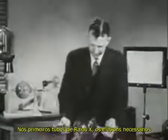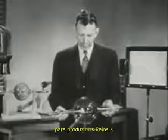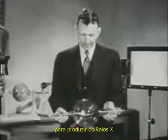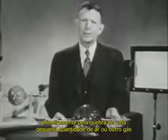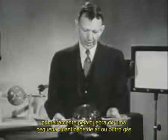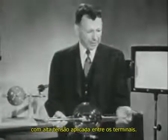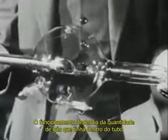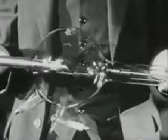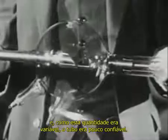In early X-ray tubes, the electrons necessary to produce the X-radiation were released by first breaking down a small amount of air or other gas in the partially evacuated tube, with high voltage applied between the terminals. Operation depended upon the amount of gas within the tube, and since this was variable, the tube was unreliable.